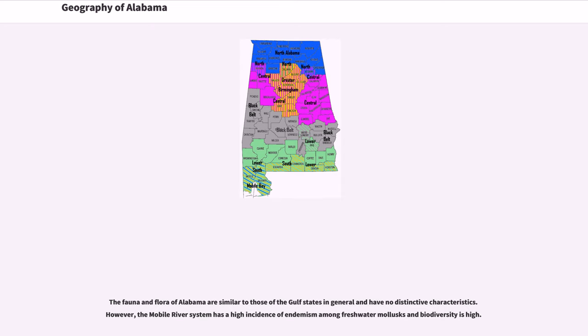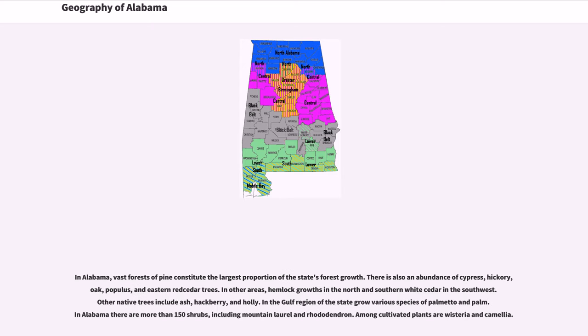The fauna and flora of Alabama are similar to those of the Gulf states in general and have no distinctive characteristics. However, the Mobile River system has a high incidence of endemism among freshwater mollusks and biodiversity is high. In Alabama, vast forests of pine constitute the largest proportion of the state's forest growth. There is also an abundance of cypress, hickory, oak, populus, and eastern red cedar trees.